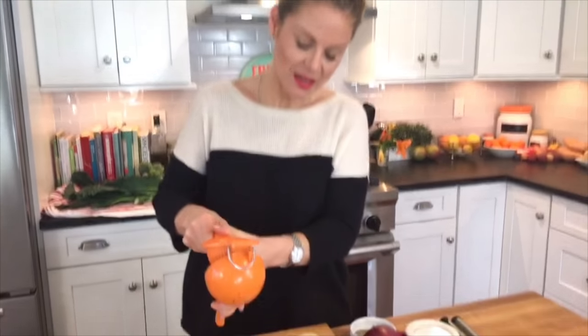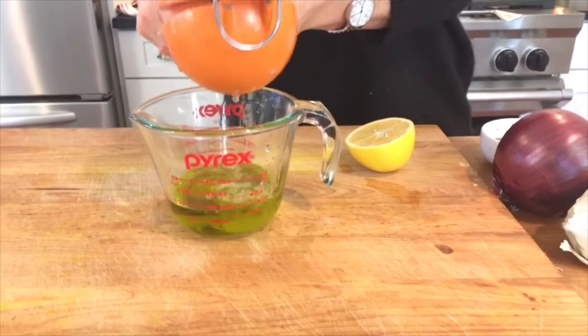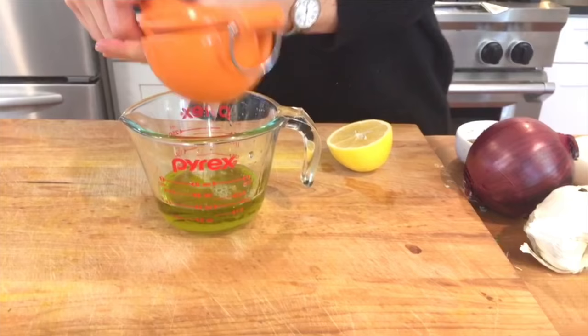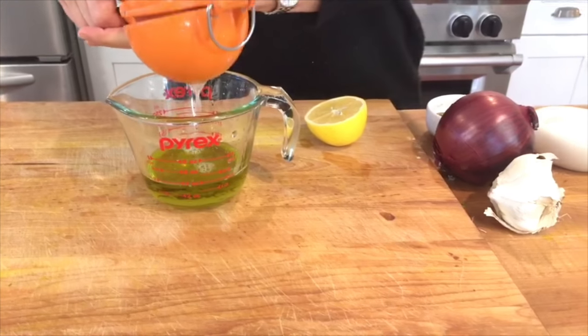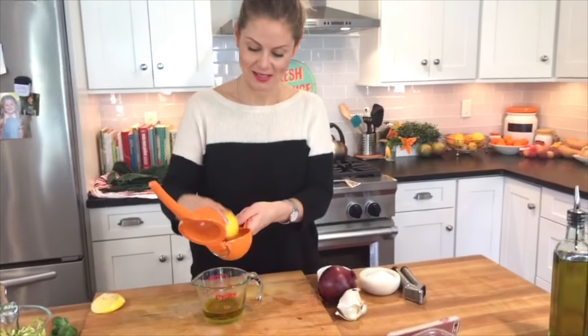You buy those cold-pressed extra virgin olive oils — really raw, grassy flavor — and don't cook with them. Save them to do beautiful dressings like this. Then we're going to add the same amount, so another quarter cup, of fresh lemon juice. It's about one lemon usually, but it's going to depend on how juicy your lemon is.